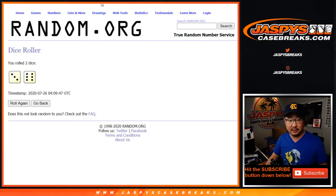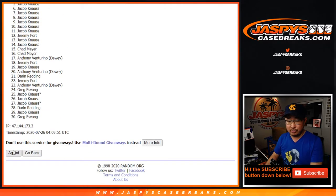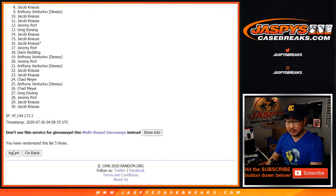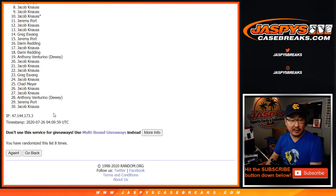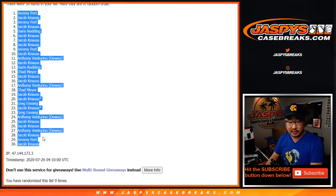Let's randomize it. Three and a six, nine times for names and teams. One, two, three, four, five, six, seven, eight, and ninth and final time. After nine, we've got Jeremy Port down to Jacob K.